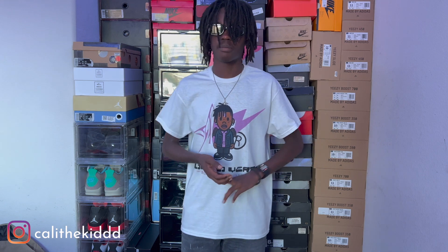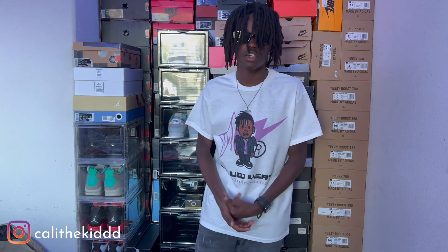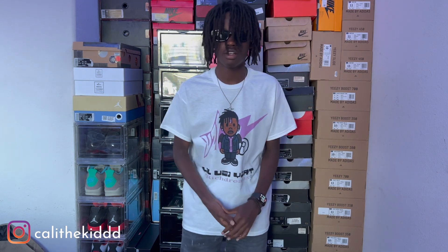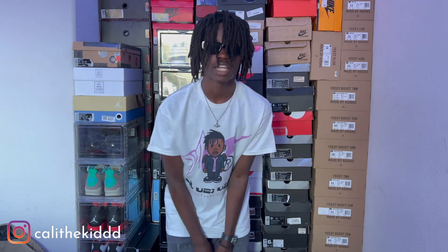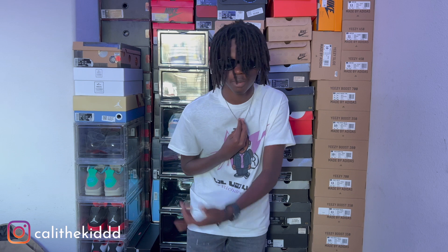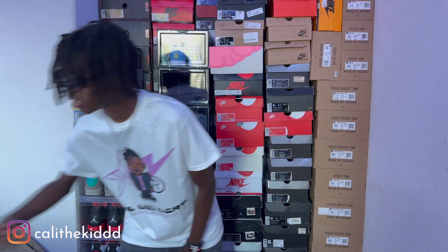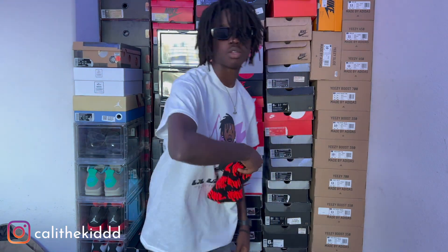I'll put their Instagram right there. Big shout out to you bro, keep doing your thing — I actually mess with your t-shirt. But thank y'all for watching the video all the way through. I just wanted to come in here and show y'all my recent pickups — not major, just a quick little video. If y'all enjoyed it, make sure you leave a like, and I'll catch y'all in the next one. Peace.